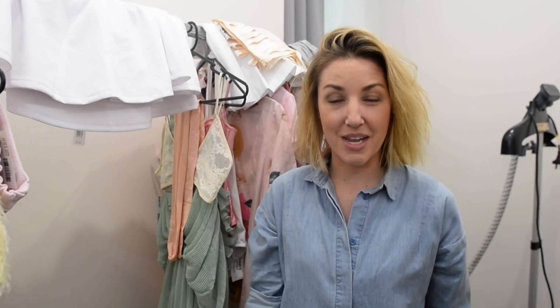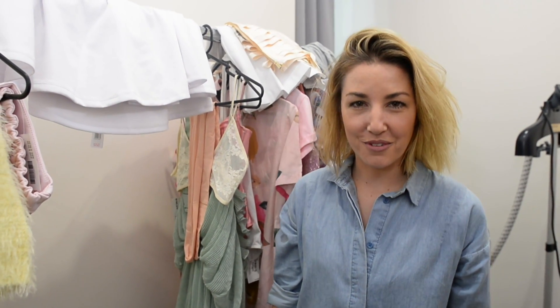Hi, I'm Jewel Sebastian. I am Samantha Jade's stylist. We are here today on set for her Sweet Talk video.